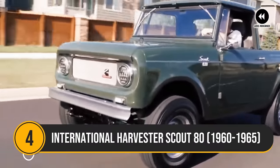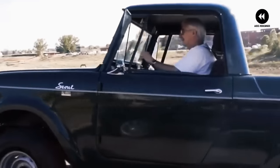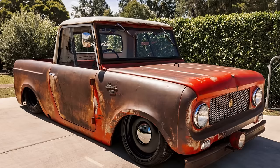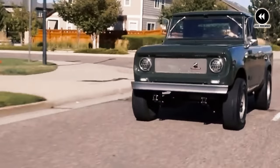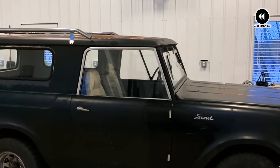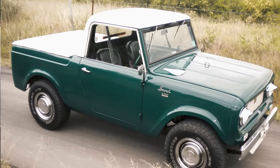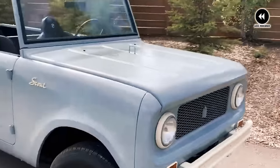Number 4: International Harvester Scout 80, 1960–1965. Let's venture back to the rugged landscapes and wide-open spaces of the early 1960s to explore the captivating story of the International Harvester Scout 80. During the era from 1960 to 1965, the International Harvester Scout 80 roamed the roads and trails with its distinctive charm and rugged capability. Born from the agricultural heritage of International Harvester, the Scout 80 was a versatile and dependable vehicle ready to tackle any adventure thrown its way. With its compact size and sturdy construction, the Scout 80 was perfect for navigating tight trails and rough terrain. Whether used for off-road exploration, camping trips, or daily driving, the Scout 80 delivered impressive performance and reliability, making it a favorite among drivers who craved both adventure and practicality.